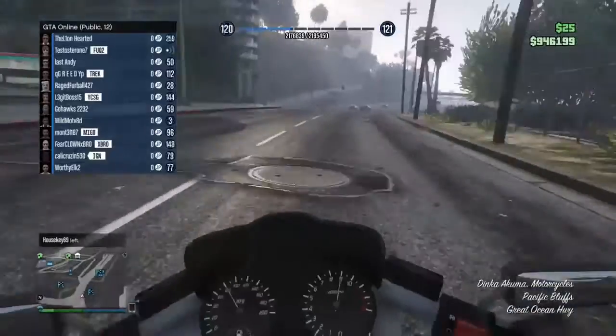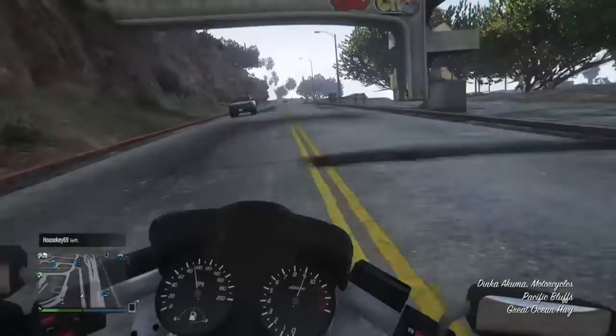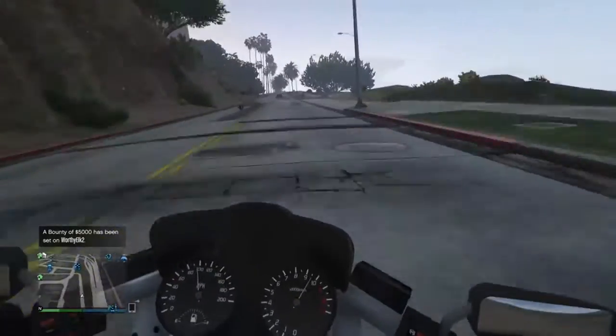I still have to buy it because I don't have it. But it does wheelies really nicely, which is very hard to do in first person.